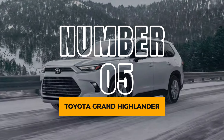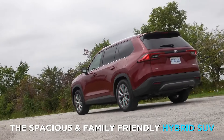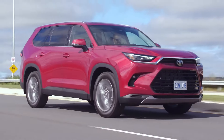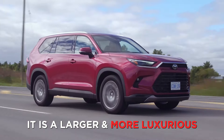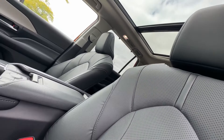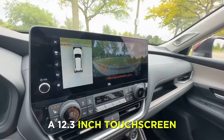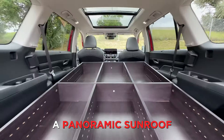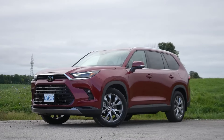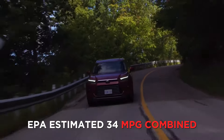Number 5: Toyota Grand Highlander. Next up is the Toyota Grand Highlander, the spacious and family-friendly hybrid SUV. The Grand Highlander is a new model for 2024, and it is a larger and more luxurious version of the regular Highlander. The Grand Highlander offers a roomy and comfortable interior, with seating for up to eight passengers, a 12.3-inch touchscreen, a panoramic sunroof, and a rear-seat entertainment system. The Grand Highlander also features a hybrid option, which can achieve an EPA-estimated 34 mpg combined.